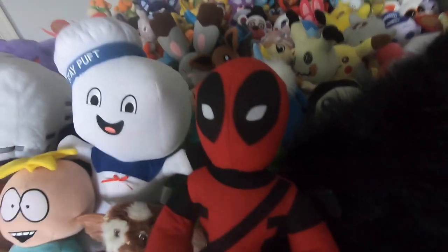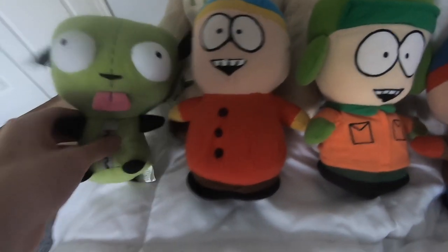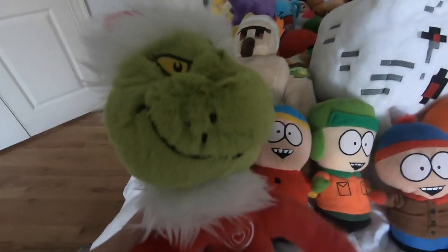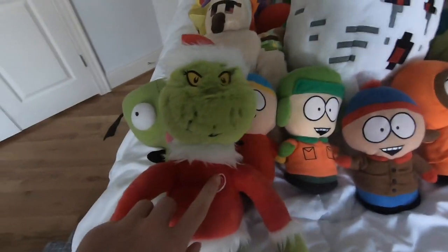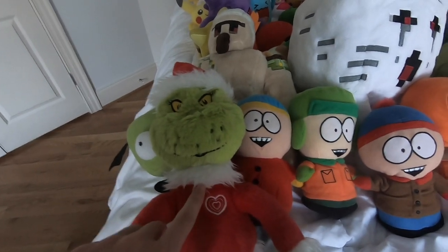We got Deadpool. We have Kirby. We got Sonic, Tails, Knuckles, Shadow. Gir - I almost called him Invader Zim. We got the Grinch. Someone gave me the Grinch as a gift this year for Christmas and said it was for the video, so thank you for the gift - you know who you are.